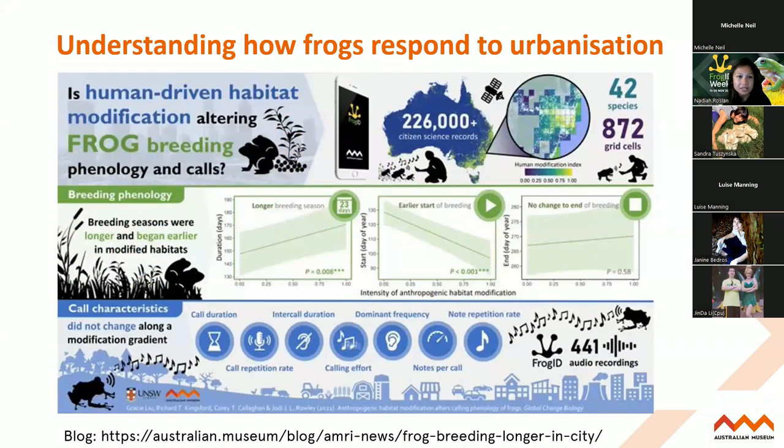More of Gracie's research looking at urbanisation - Gracie looked at how frogs were responding to human modified spaces and how they're altering their breeding. What she found was that frogs are actually breeding earlier in urbanised areas and also for longer. This sounds like it might be good for the frogs, but we actually don't know if all this energy spent on breeding more and for longer is actually having a positive impact - so it really opens up another suite of questions.